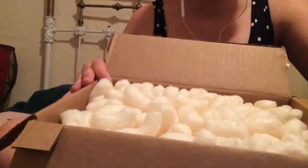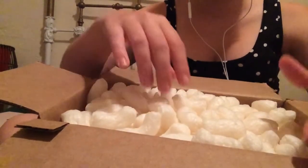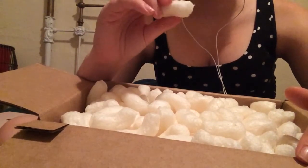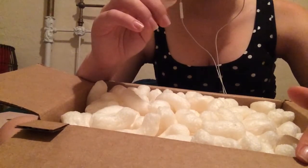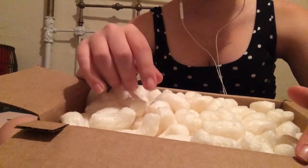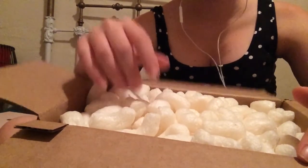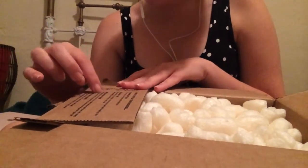What comes as the packaging is packing peanuts. These are kind of cool, though, because they're made out of — did I say paper starch or potato starch? I don't know. I'm so tired. Anyways, I'm just going to read this over here.